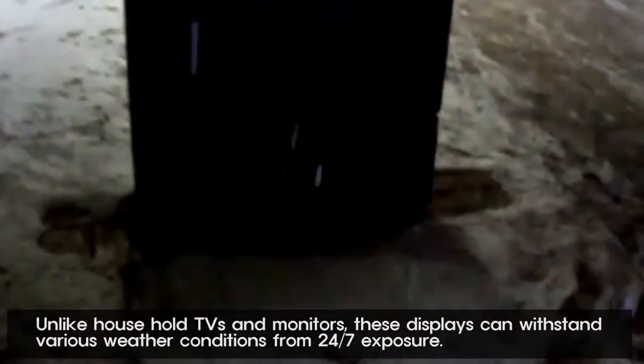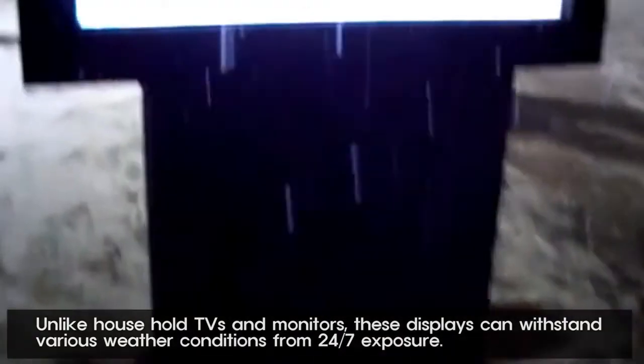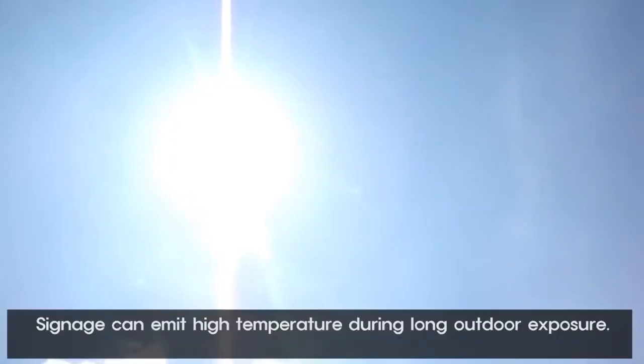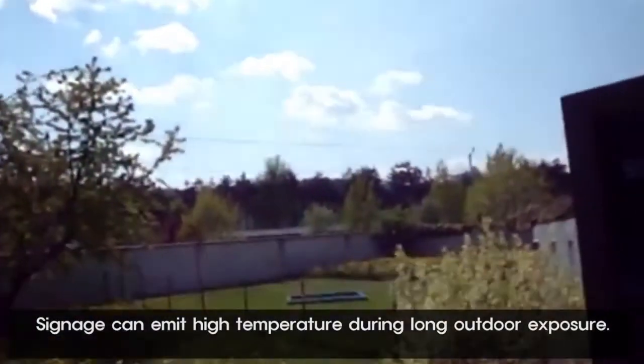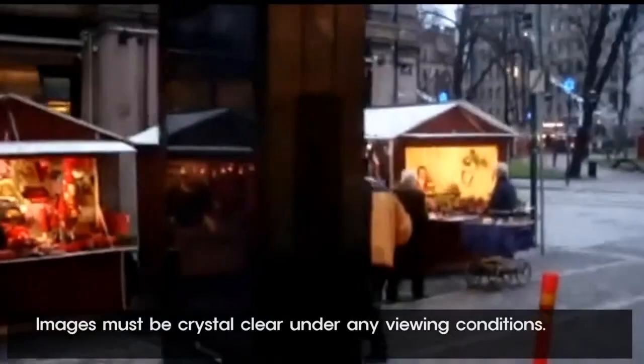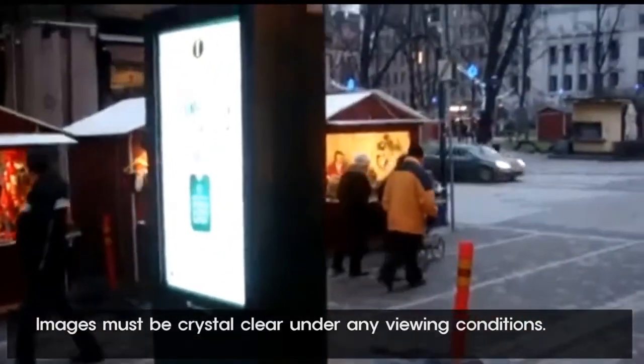Unlike household TVs and monitors, these displays can withstand various weather conditions from 24-7 exposure. Signage can emit high temperature during long outdoor exposure. Images must be crystal clear under any viewing conditions.